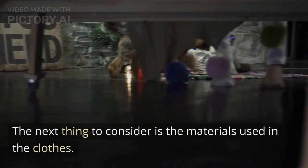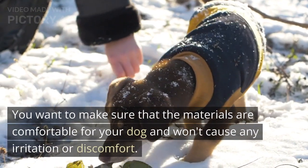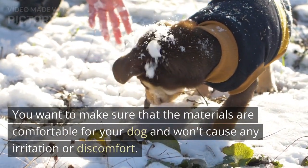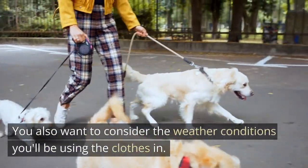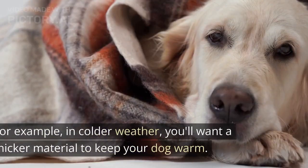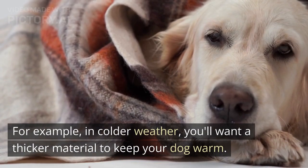The next thing to consider is the materials used in the clothes. You want to make sure that the materials are comfortable for your dog and won't cause any irritation or discomfort. You also want to consider the weather conditions you'll be using the clothes in. For example, in colder weather, you'll want a thicker material to keep your dog warm.